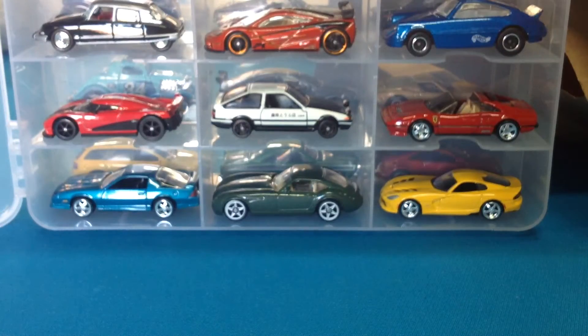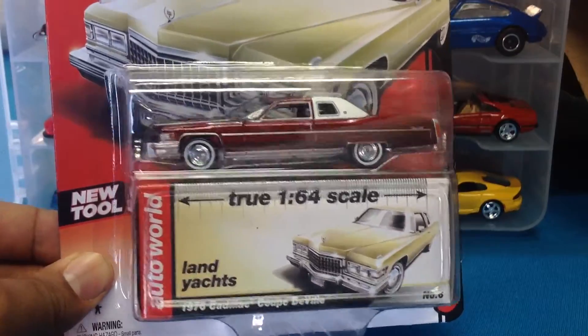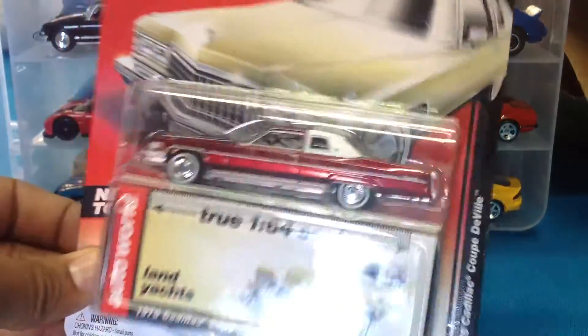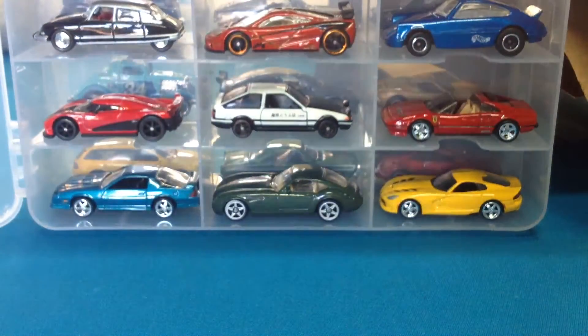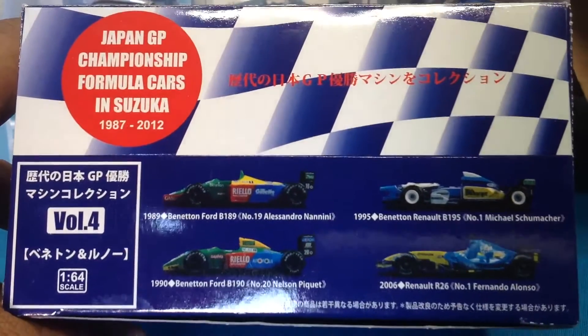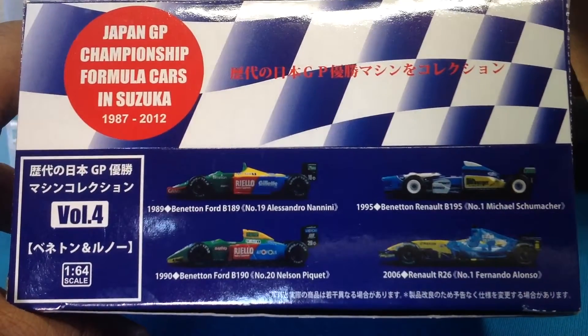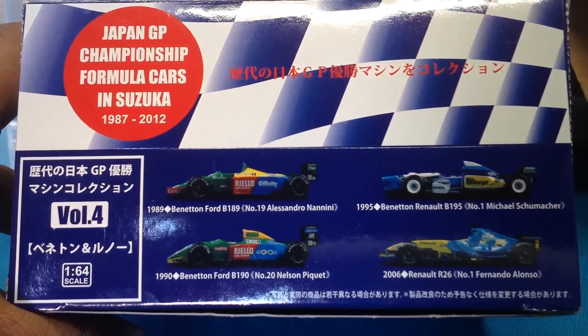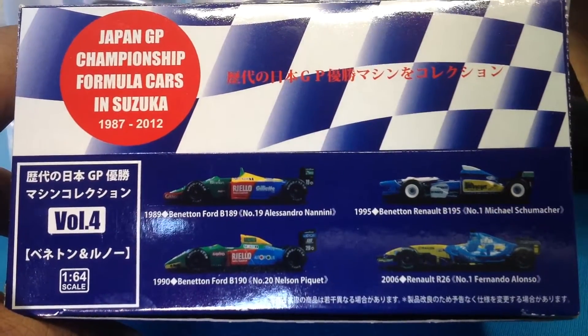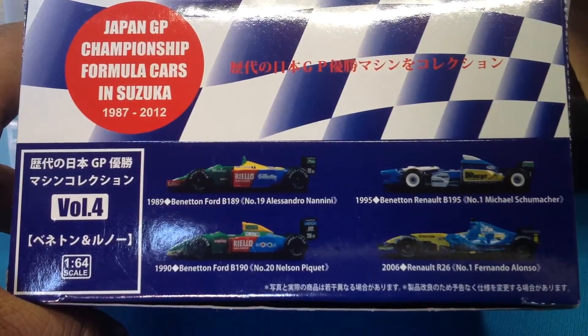Another find — so now I have both card variations: the '76 Coupe DeVille, again an Ultra Red. And finally for the end of the haul, I've got this collection from Kyosho: the Japan GP Championship Formula cars that competed at Suzuka from 1987 to 2012. We've got the Benetton Ford driven by Alessandro Nannini, the Benetton Renault by Michael Schumacher, the Benetton Ford by Nelson Piquet, and the Renault by Fernando Alonso.